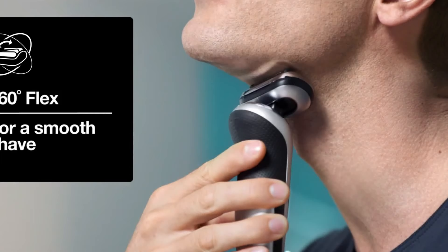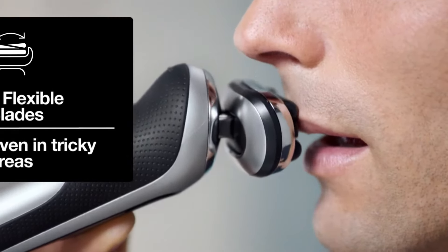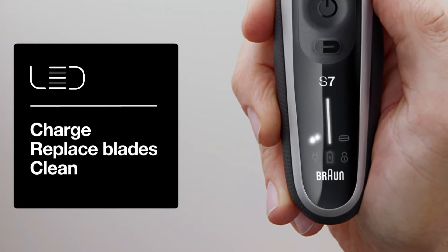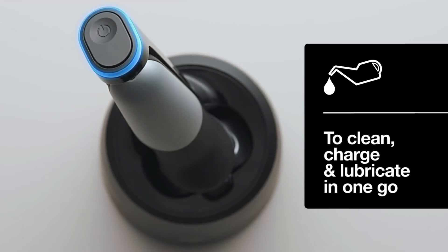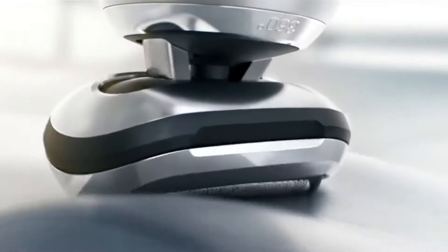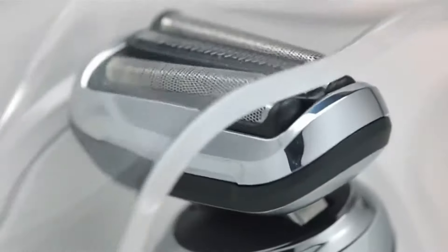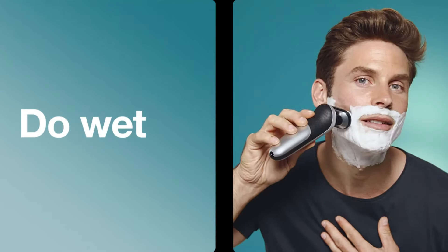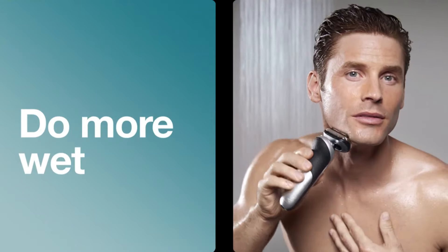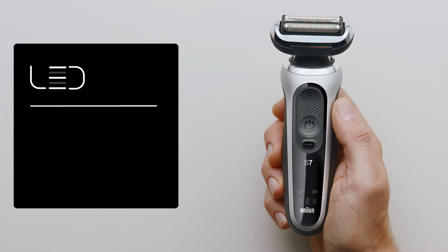What sets the Braun 7085 CC apart is the AutoSense technology. It reads and adapts to your beard density, ensuring a powerful shave on even the densest beards — like having a personalized shaving assistant right in your hand. The four-in-one clean and charge station automatically charges and hygienically cleans, lubricates, and dries the shaver, ensuring it performs like new every time. The Braun 7085 CC is also EasyClick compatible, letting you upgrade with multiple trimmer attachments for all your grooming needs.